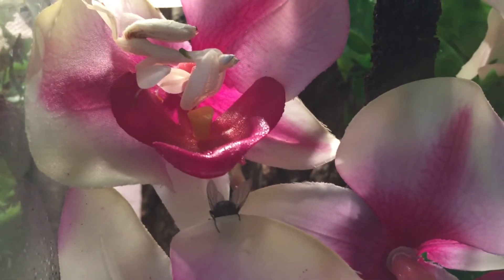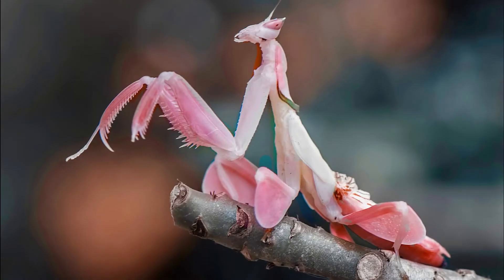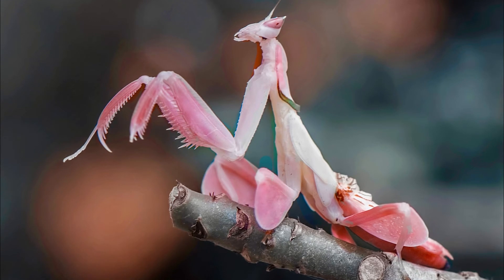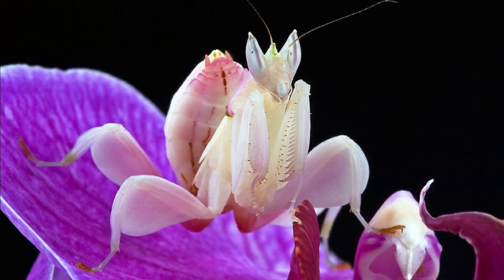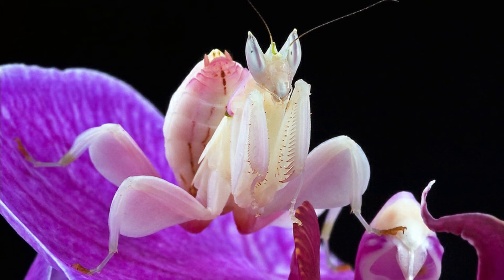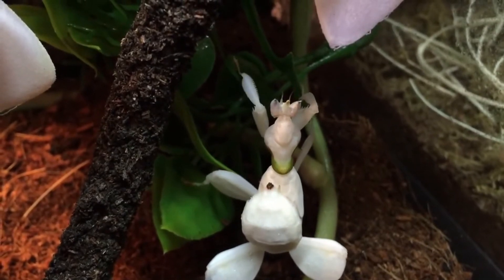Nature has never failed to amaze us with its little creatures that possess bizarre ways of survival. In today's video, you'll discover how such beauty can lure innocent pollinating insects into believing that they've landed on bright-colored flowers, only to find out that their time has finally come to an end.